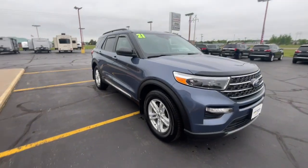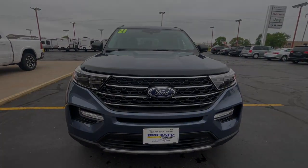Heated driver seat, four wheel drive, heated mirrors, power liftgate. Feel comfortable.